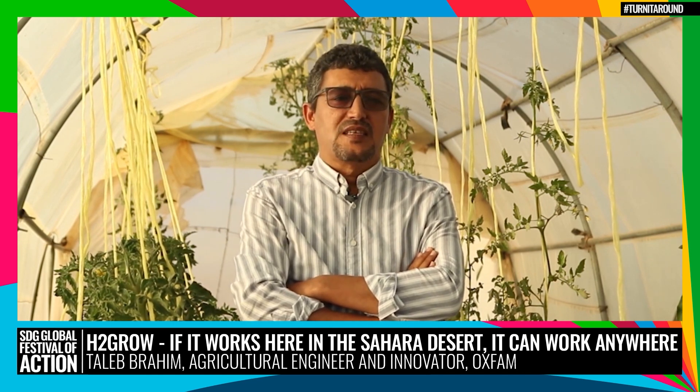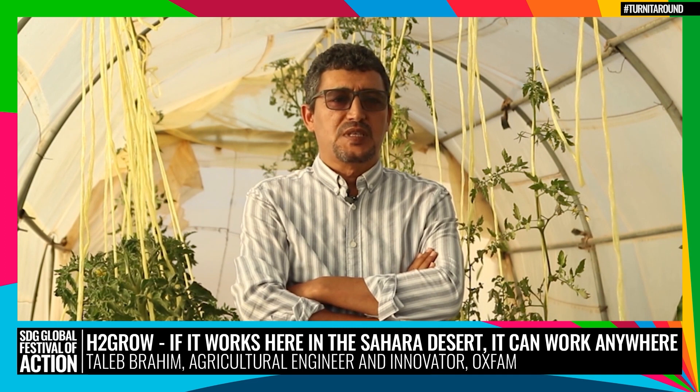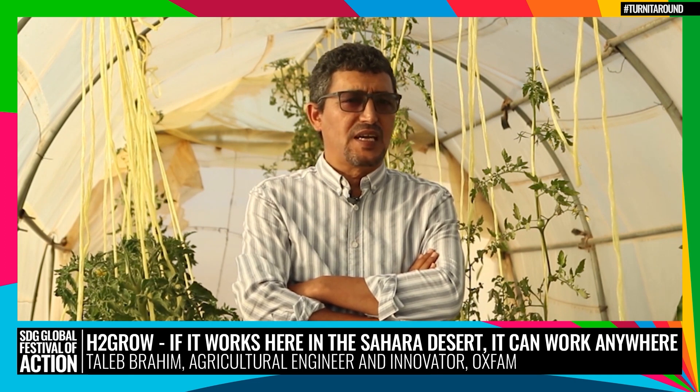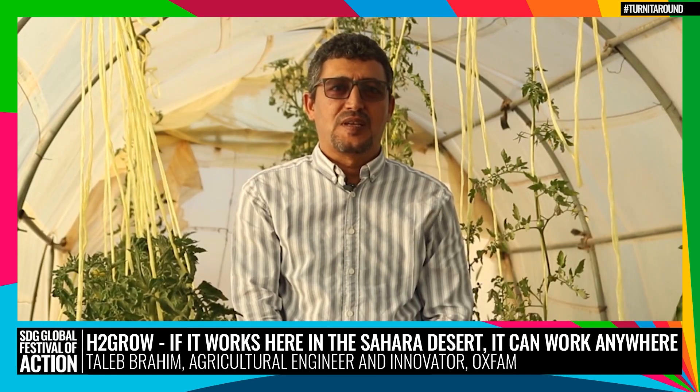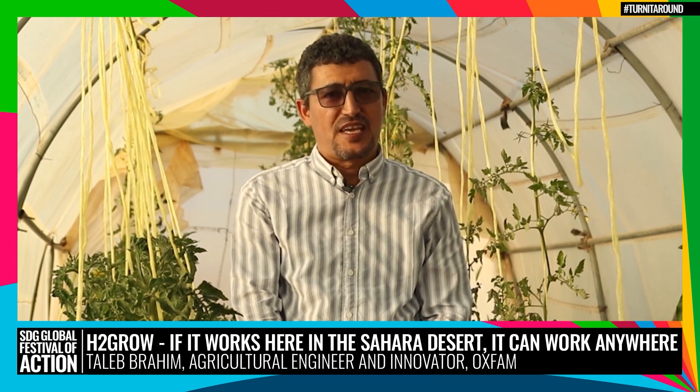I'm convinced that H2Grow can be a solution for many more communities around the world who are facing increasingly difficult conditions created by climate change, such as desertification. H2Grow works not only because it's a good technique, but more importantly because it allows people to be part of their own solution. Today, we are at the SDG Global Festival of Action. You have the power to create transformative change like this has done for me and my community.